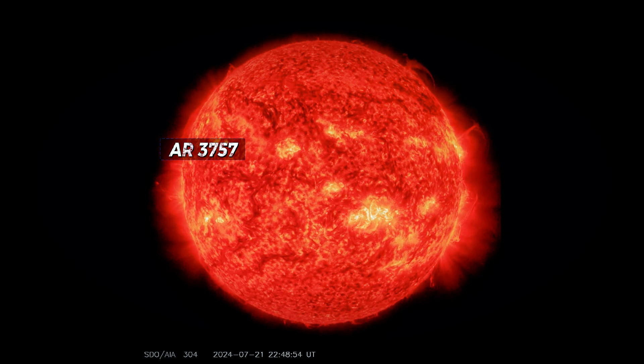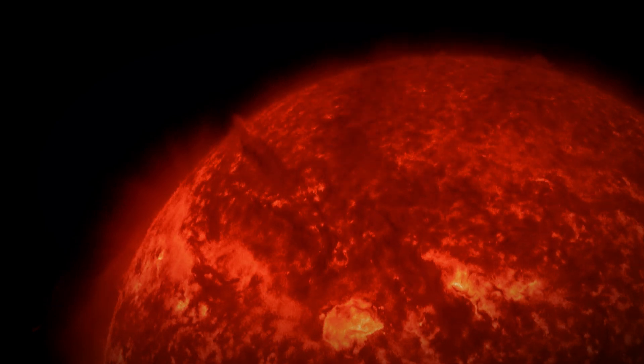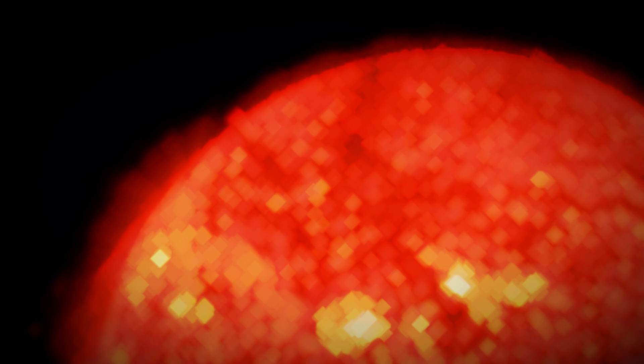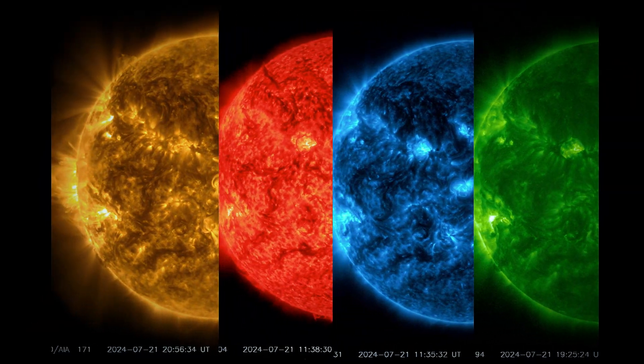As these plumes leave the Sun's atmosphere, they gather more plasma, forming the core of a CME. The plasma appears dark due to its lower density and temperature compared to the Sun's molten surface.